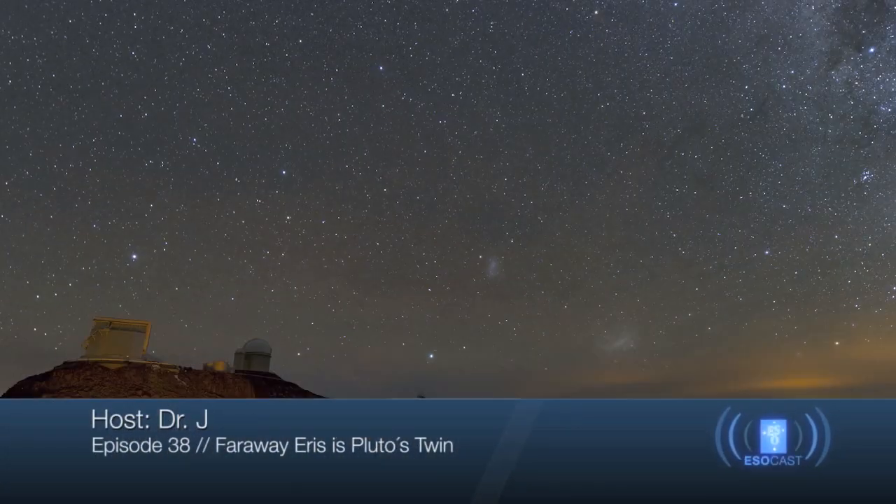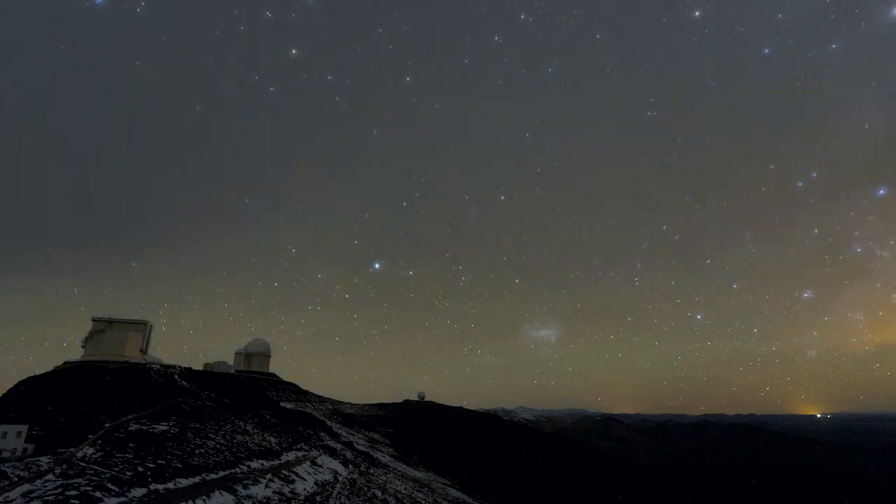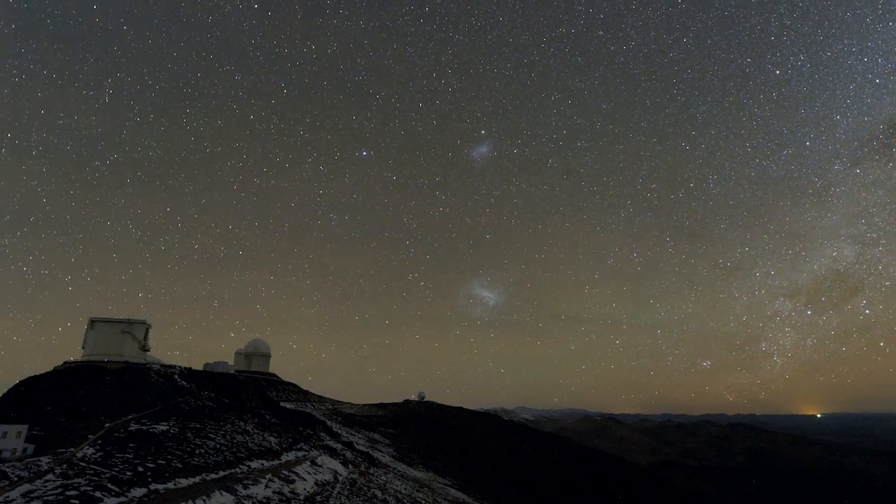In this episode, we are going to look at new observations of the distant dwarf planet Eris as it passed in front of a background star, an event called an occultation, and what these results have revealed.